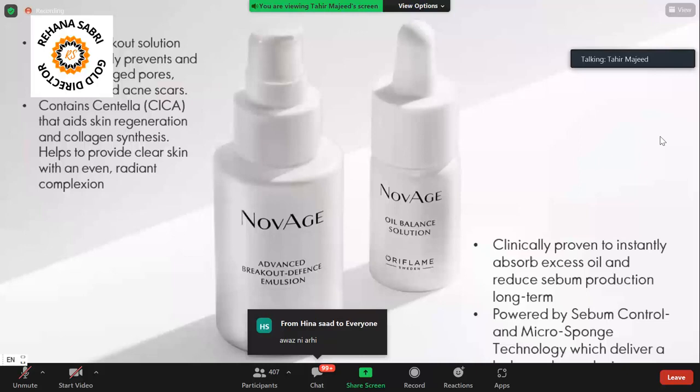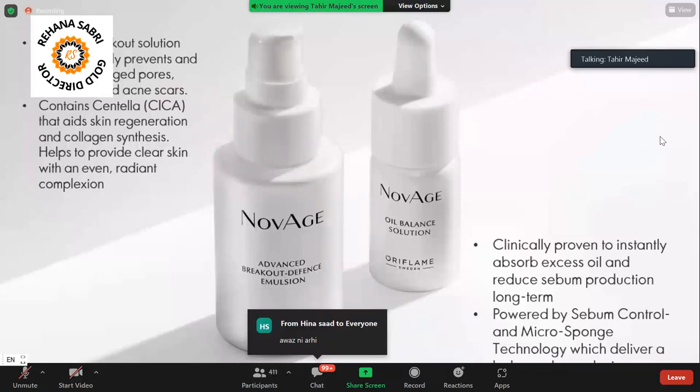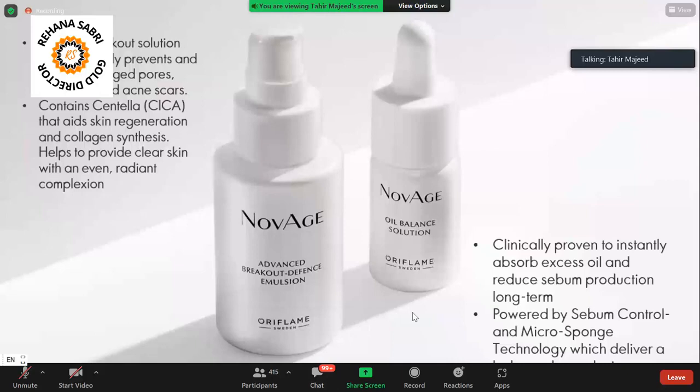Let's start with the Breakout Defense Emulsion. Since it is summer season, there is pollution, UV rays, sun exposure, and skin damage — the skin can develop breakouts. For people like me who already have oily skin, in summers there are many acne and breakout problems.